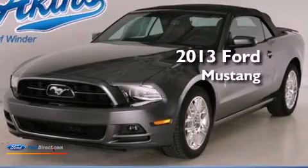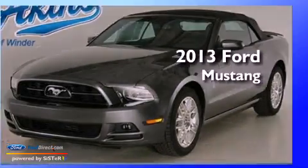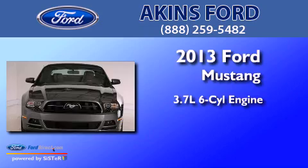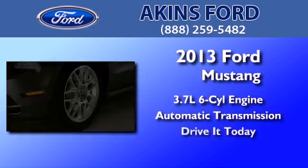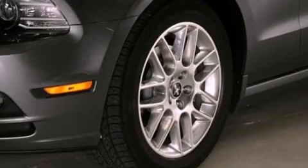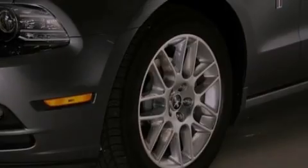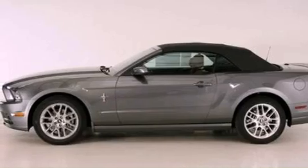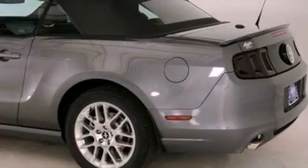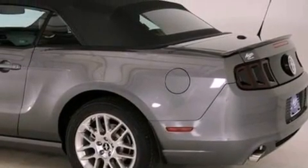This is a brand new 2013 Ford Mustang. It has a 3.7-liter six-cylinder engine and an automatic transmission. Its top features include a multi-link rear suspension, a limited slip differential, a low tire pressure indicator, xenon headlights, and traction control and stability control systems.